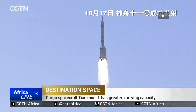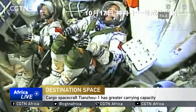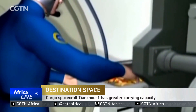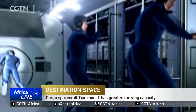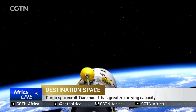China's Shenzhou manned spacecraft, the spacecraft currently in use, can only send three astronauts and 300 kilograms of supplies at a time. If astronauts are to stay for longer periods at the space station, they will need a large amount of food, water, oxygen, and backup materials. This in turn requires a cargo ship with greater carrying capacity.